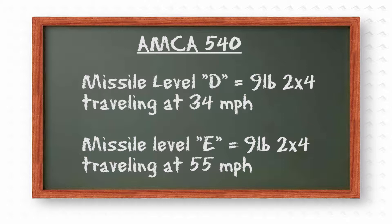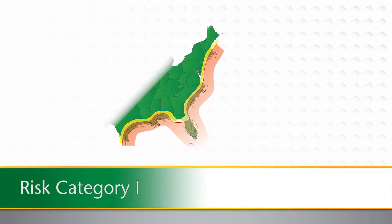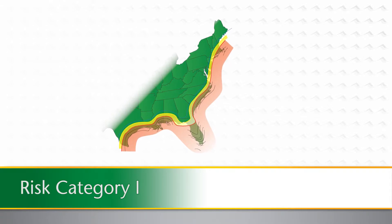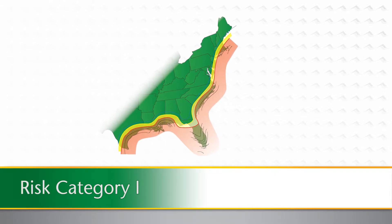Determining which one of these tests your louver products may need to conform to, if any, depends entirely on the type of building or structure and where it's located within the hurricane-prone region. This map, created by Arrowlight, shows the approximate location of the hurricane-prone region in the southeastern U.S.